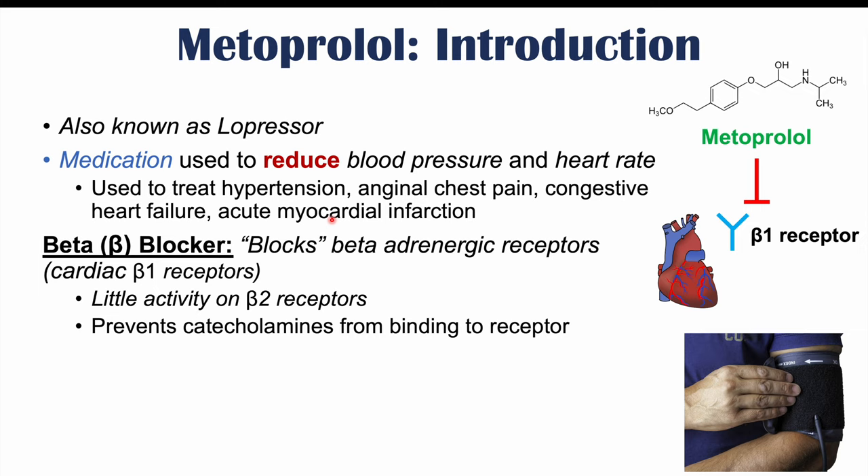By blocking the beta-1 receptor, it prevents catecholamines from binding to the receptor. Catecholamines include norepinephrine and epinephrine, which by binding to beta-1 receptors, increase heart rate. So by blocking this receptor, metoprolol and other beta blockers can reduce heart rate. It also reduces renin release, and both of these effects can lead to a reduction in blood pressure.